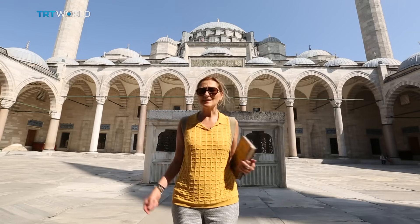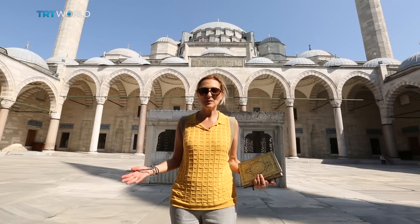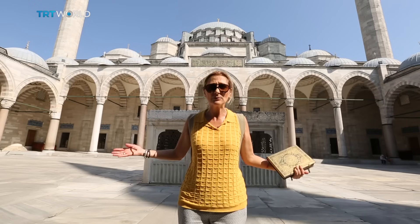Wow, this is incredible. One of Sinan's greatest masterpieces is none other than the Süleymaniye Mosque. Here you can actually see the geometric synchronization everywhere — it's all around us.